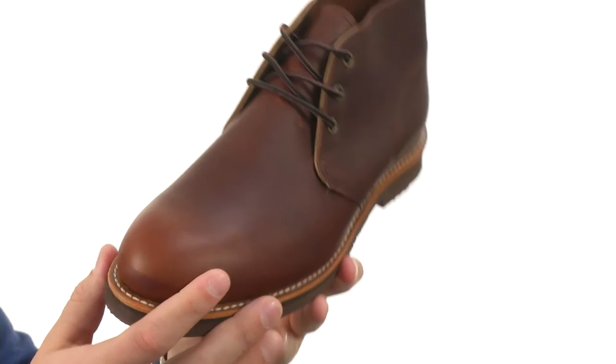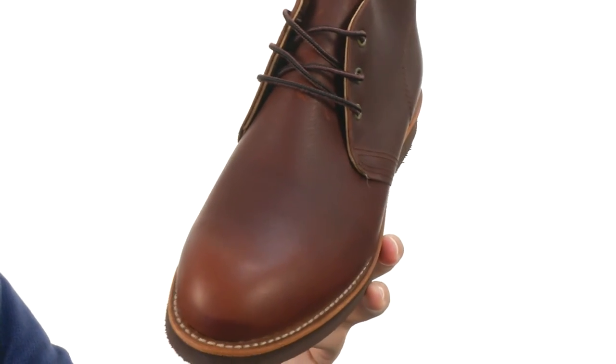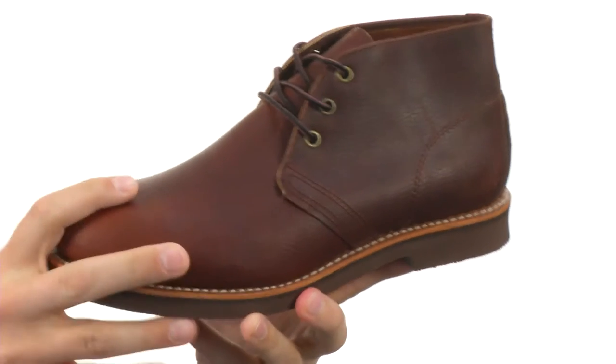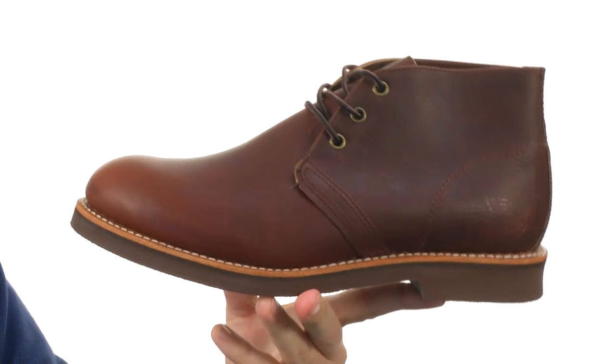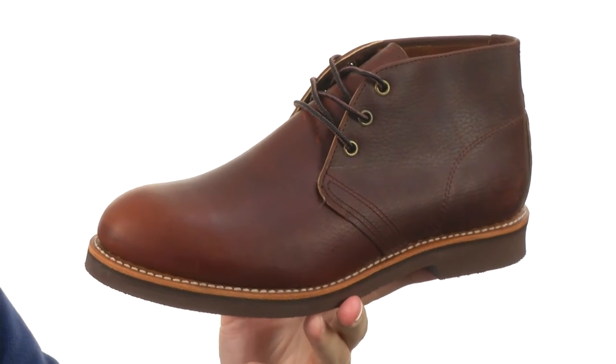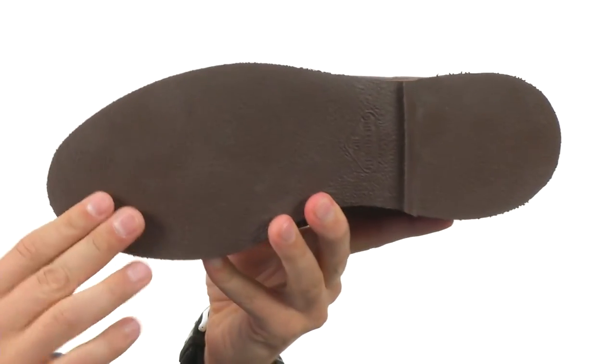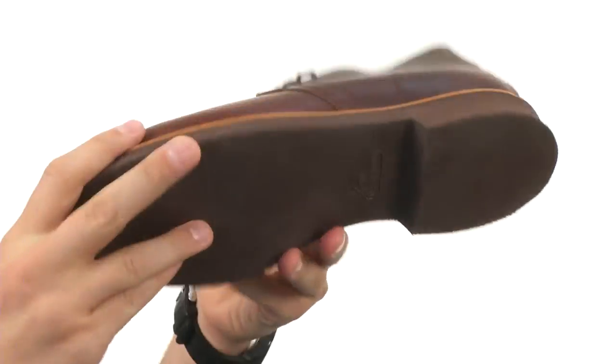These have an oiled leather upper, looks really nice, gonna give you a long-lasting wear. It's got a leather lined interior too with a leather footbed, so it's gonna be super moisture wicking on the inside to keep your feet cool and comfortable throughout the day. Got a sturdy and thick rubber outsole that you can see down here, really gonna give you plenty of shock absorption and comfort with every single stride you take.